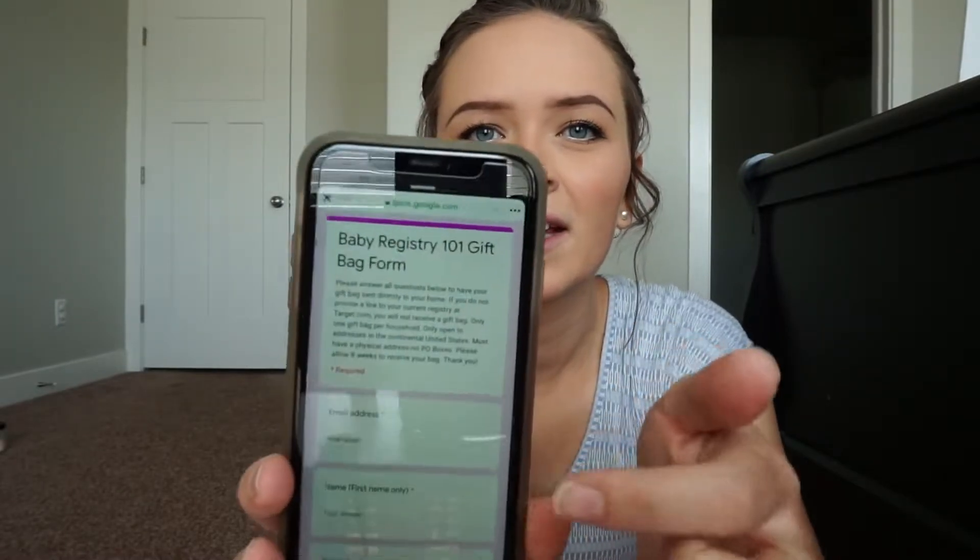I also wanted to do an unboxing of this really cool, completely free baby box — Bump Club. What you need is a Target registry and then you just fill out this Google Doc. This is what it looks like, and you'll fill it out and they send you all these free baby goodies. I'll put the link in the description below. Just make sure you make a Target registry, then go to the link in the description, click it, and fill out the Google Doc and you'll get it.